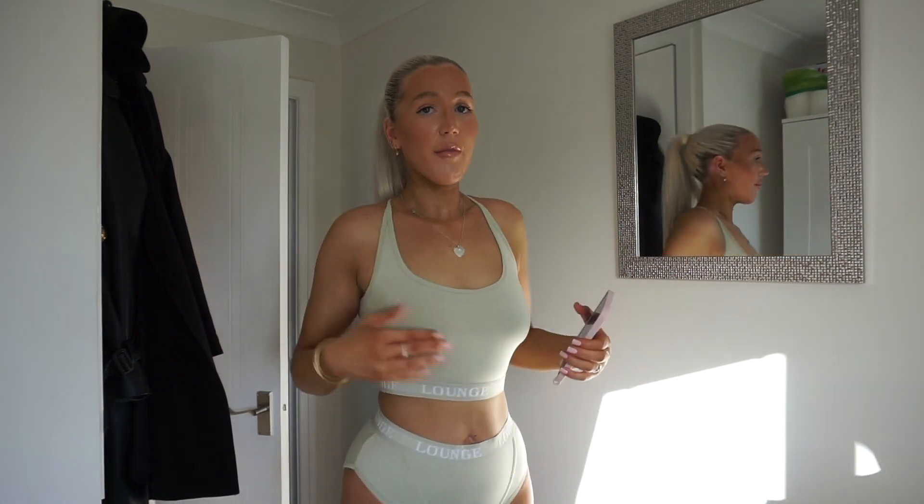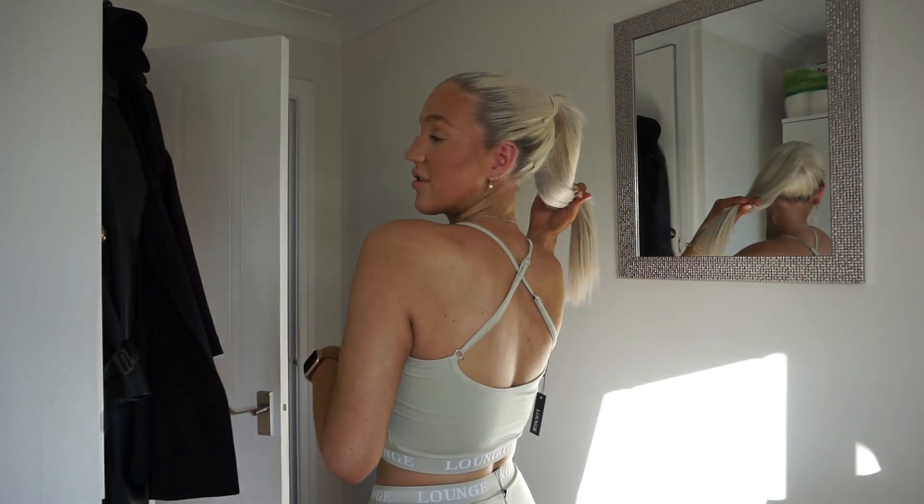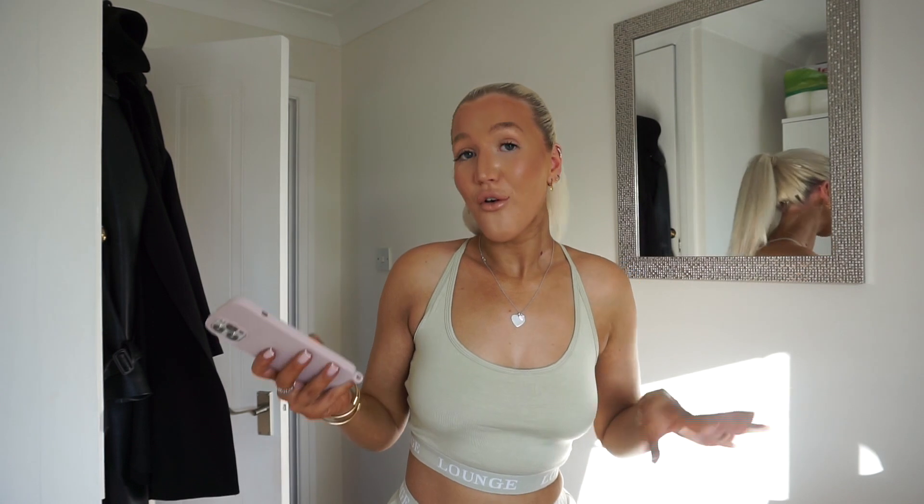So this is the Bamboo Basic top and brief — I probably could have done with a small in this, to be honest. I kind of struggled getting the back clasp on my own. This will actually be £28 in the Black Friday sale rather than £40, so £12 off — that's pretty good. This is like my new bedtime outfit.